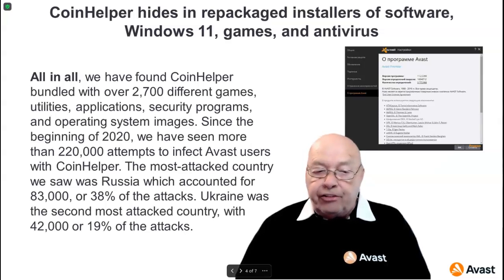Ukraine was the second most attacked country, with 42,000 — or 19% — of the attacks.